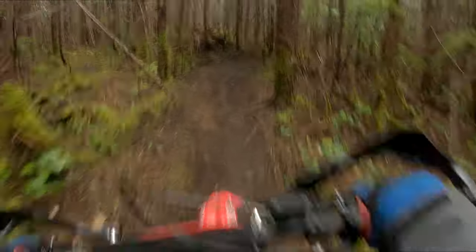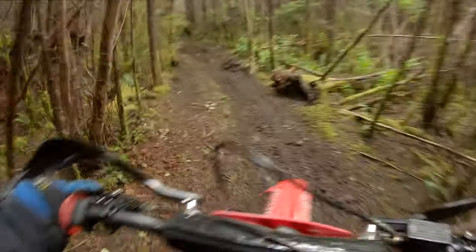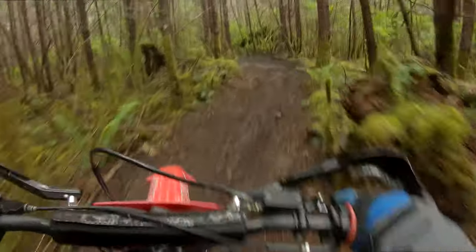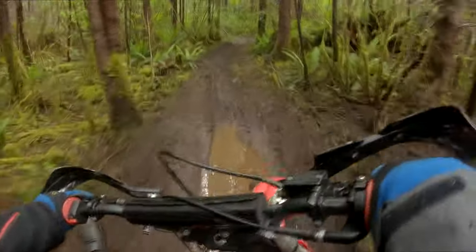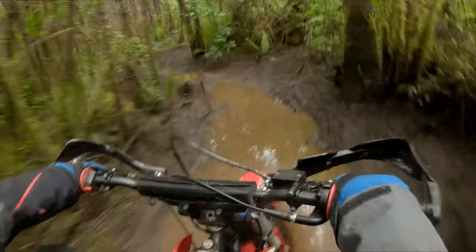You'll notice I'll probably not do much talking in this video because while I was riding I pretty much had my game face on the whole time and was really just focused on trying to ride the bike and keep it rubber side down.